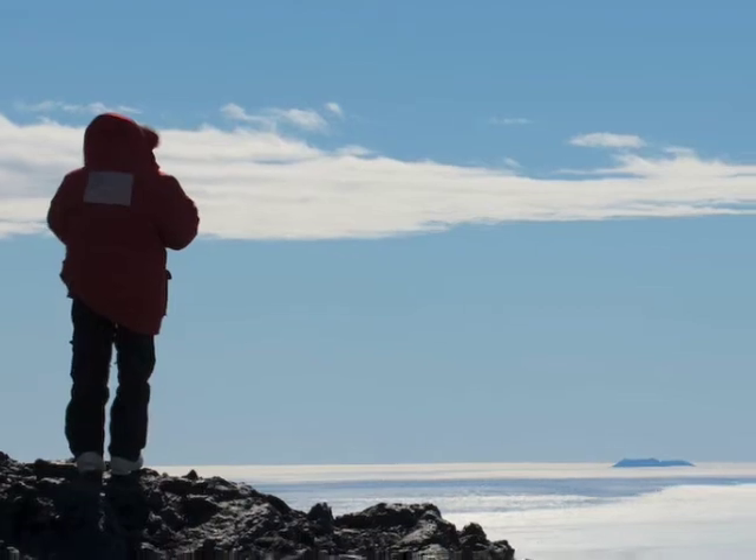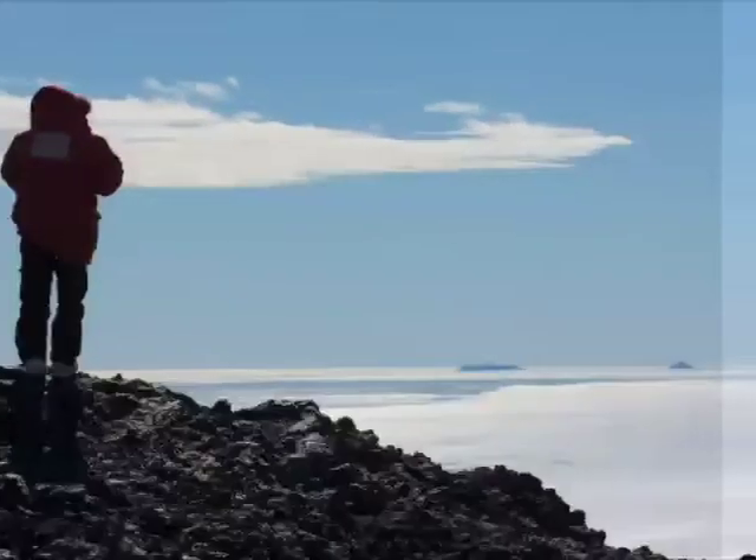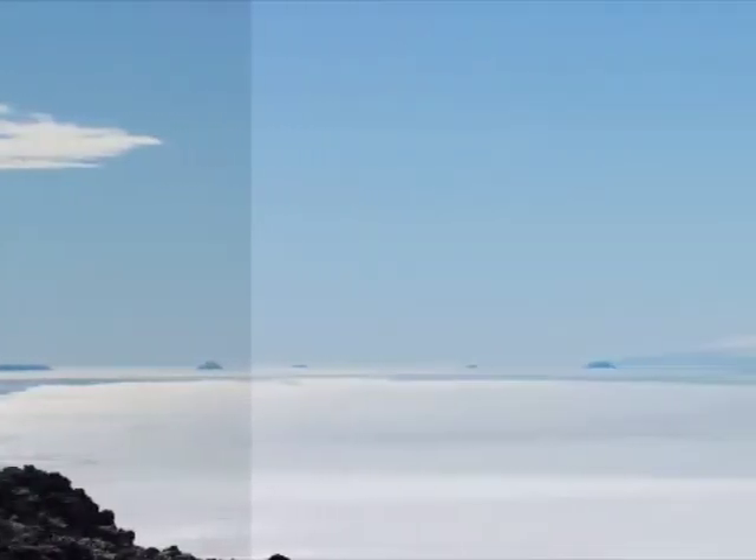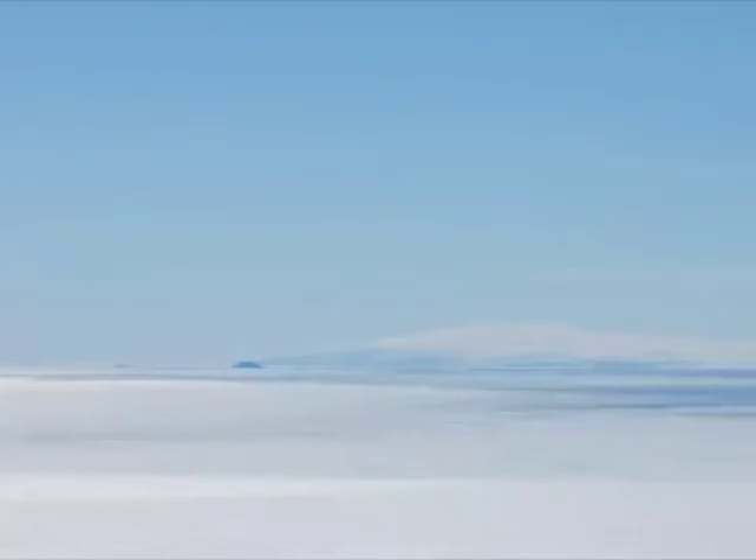Antarctica is a big, empty, icy, powerful place that has an enormous ability to make you feel small. And although it's an icy world, there's also lots of rock, and that makes it a good place for geologists.